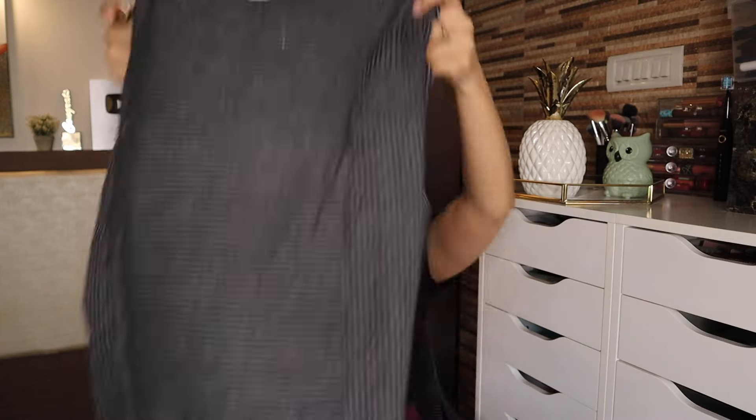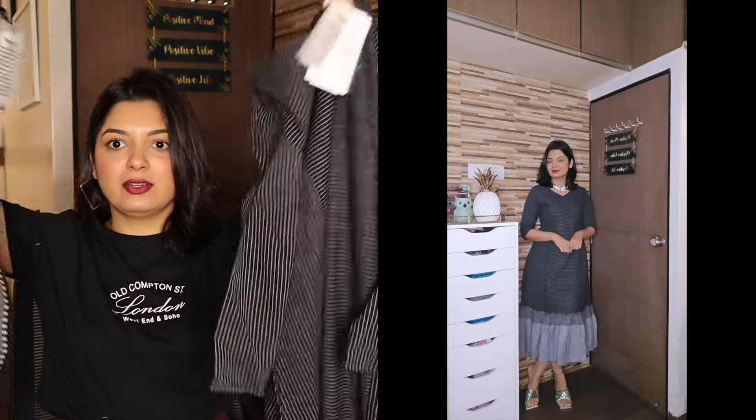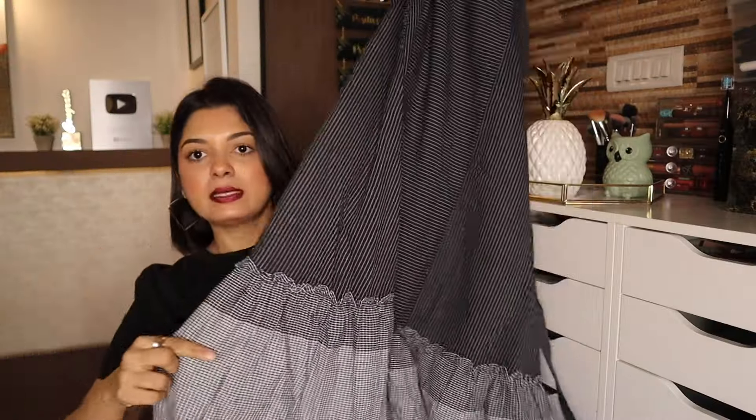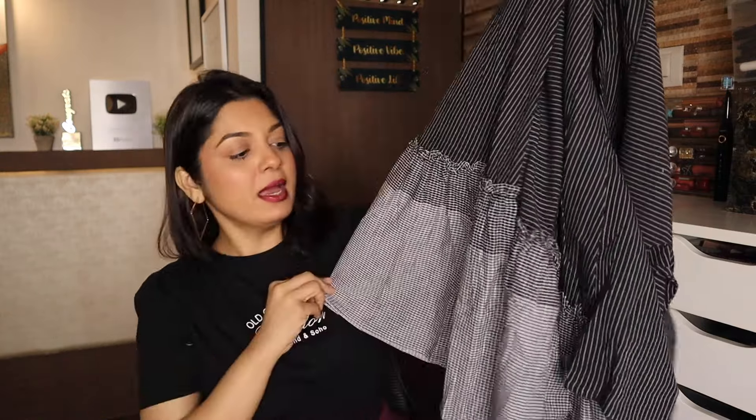Next we have another black dress — Janasya Women's Black Cotton Striped Midi Dress. Size is small and it's also a cotton material dress. MRP is ₹1,898 and after 61% off it's only ₹749 — cheaper than the previous black dress. Both are black cotton but have different patterns and styles. This dress has black with gray and white checks, a belt at the waist, short sleeves, and a V-neck style.